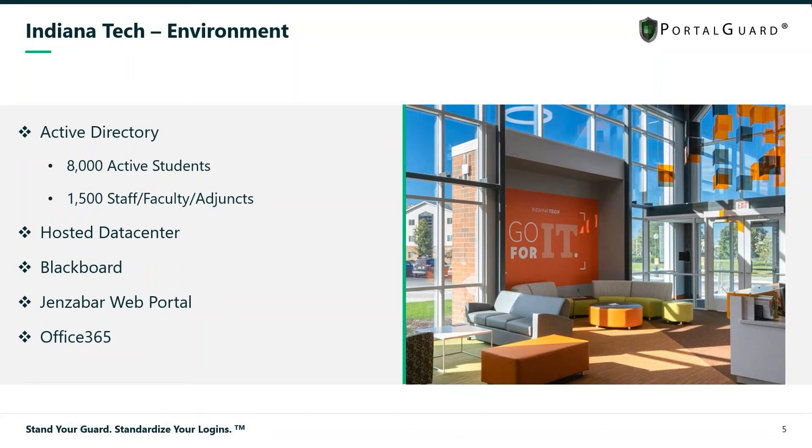Our PortalGuard environment is actually in a hosted data center, so it is open to the outside world. We have education-specific applications like Blackboard for our online courses, and we utilize Jenzabar for our student information system.